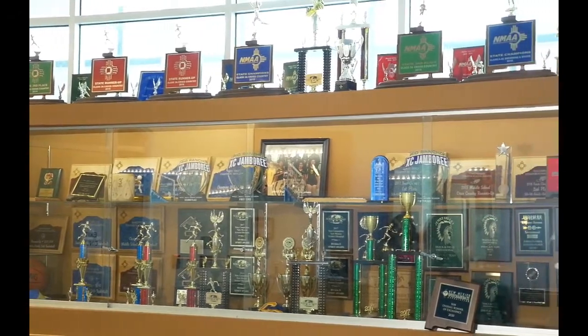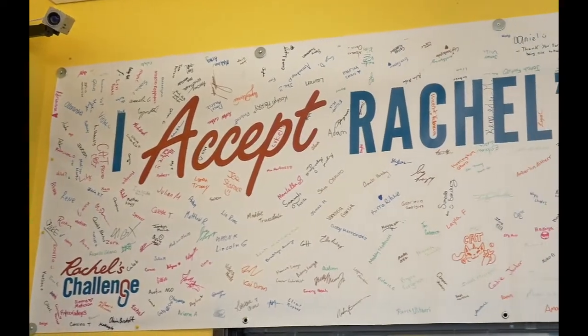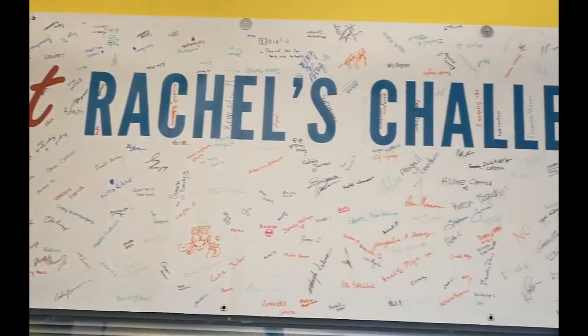Welcome to one of my favorite places in the building — the trophy case. It's reflective of our student achievements over the years, including athletic and academic achievements across all kinds of activities from cross country and volleyball to science olympiad, mock trial, and speech and debate. We're very proud to be a triple-A NMAA school and compete at that level. Welcome to the student lobby — the main point of egress at the start and end of every day. There's a book exchange, artwork, and a banner for Rachel's Challenge that most of our students signed last year as part of an anti-bullying campaign.